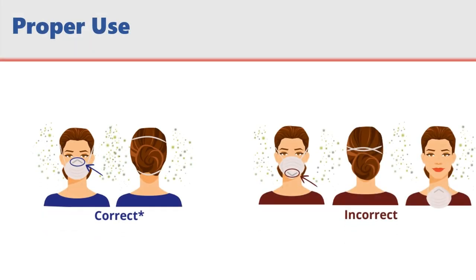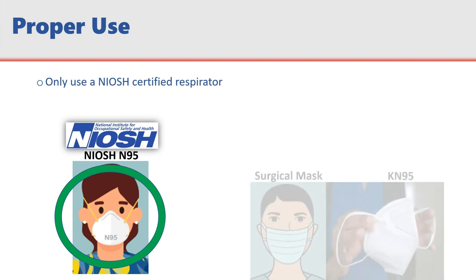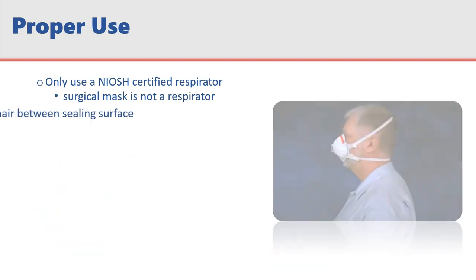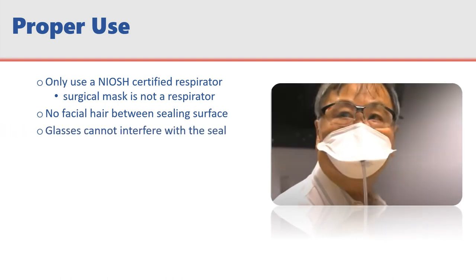Once you are medically cleared and fit tested, you are almost ready to wear a respirator. But first, we need to cover some important notes about using a respirator properly. Only use a NIOSH-certified respirator for protection against air contaminants. Surgical masks and KN95s are not respirators. Facial hair that comes between the sealing surface of the face piece is not permitted. Glasses or PPE must be worn in a manner that does not interfere with the seal.